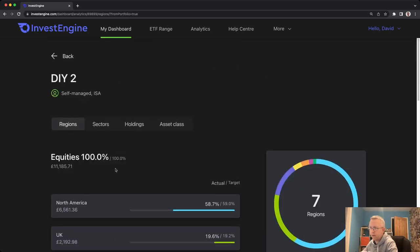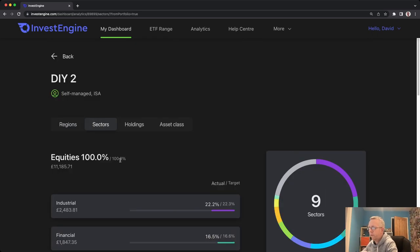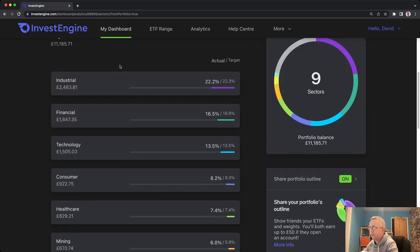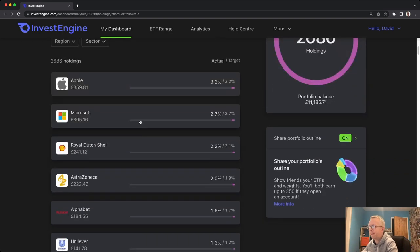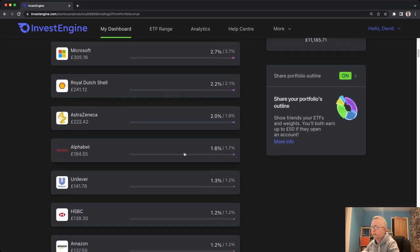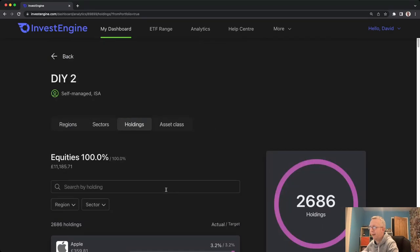We are entirely invested in equities here — no bonds, no alternatives, no cash at this point in time. Sectors are the same; you can get all the information there. Holdings is probably the most interesting one. 3.2% of my entire ETF holdings is made up of Apple, then Microsoft, Royal Dutch Shell, AstraZeneca, Alphabet, Google, Unilever, all the way down — and there are actually 2,686 holdings in my ETF. So pretty broadly diversified, although still pretty heavily weighted towards America and the developed world.